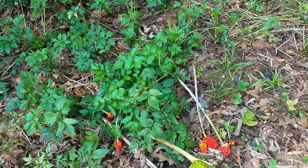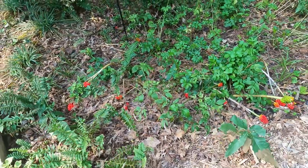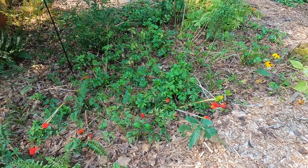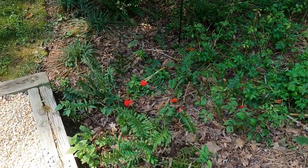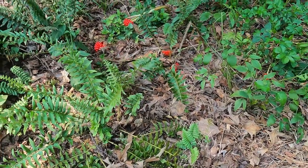So what I do have left in this bed, I've been working on for a little while to make sure that I am getting some coverage over the ground and interest. I have Christmas fern right here. I've planted in a bunch of Christmas fern.